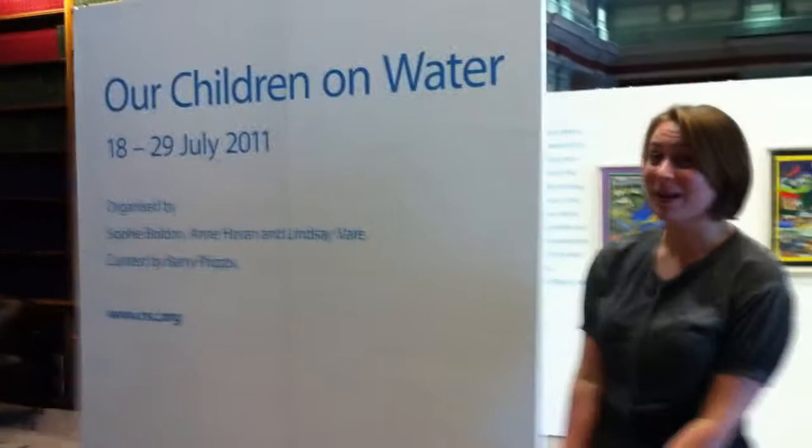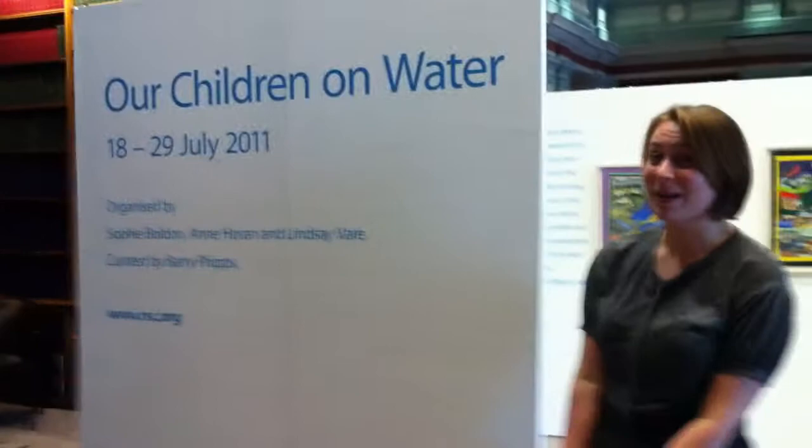Our Children and Water is currently running at the Royal Society of Chemistry's London Headquarters in Burlington House, which is just next to the Royal Academy of Arts on Piccadilly. It's open until the 29th of July, Monday to Saturday, 10.30 until 4.30. It's open late tonight until 8.30. It would be great if you could come along.